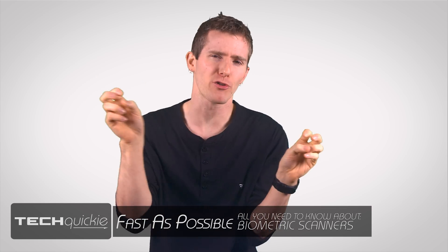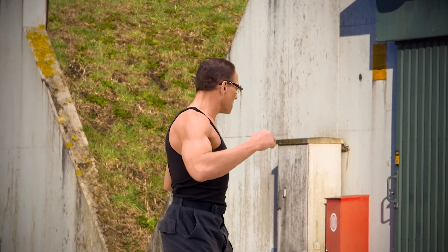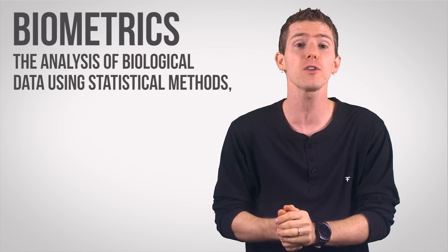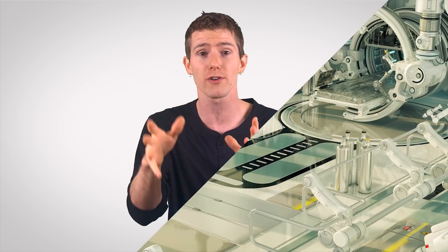I gotta admit, whenever I hear biometric scanners, it's hard for me to not instantly start conjuring up images of a secret agent breaking into a fortified facility by plucking some dude's eye out of his skull and using it to bypass the scanner. But the fact of the matter is that both the definition and application of this technology tend to fall more into the everyday use category. Biometrics is defined roughly as the analysis of biological data using statistical methods, also including the use of digital scanners which utilize physiological traits as a way of personal identification. And while that may sound like a really technical, boring definition, the most commonplace one runs into such technology is somewhere very technical and boring: a hospital.